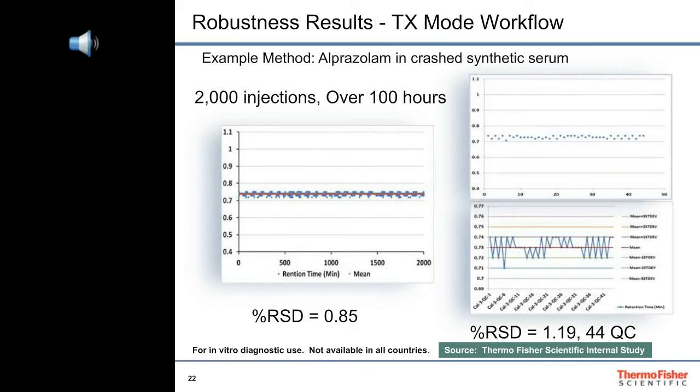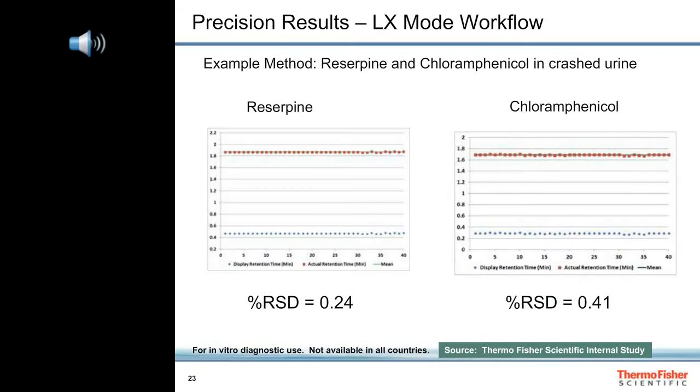This data shows how reproducible the retention times were from the turbo flow LC-MS method for alprazolam over 2,000 injections during the course of 100 hours — very good reproducibility of retention times. Retention times for reserpine and chloramphenicol peaks from the LX method were also very precise.